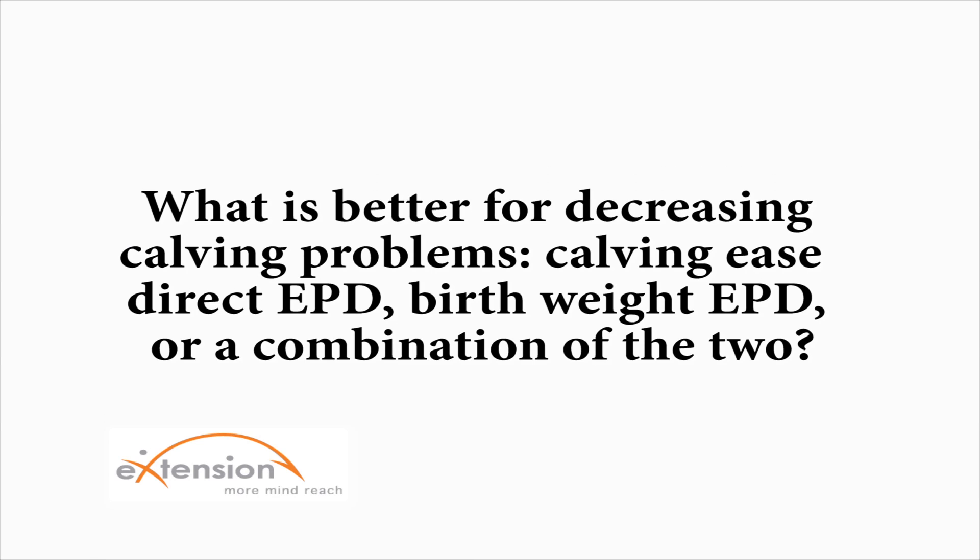What is better for decreasing calving problems: Calving Ease Direct EPD, Birth Weight EPD, or a combination of the two?